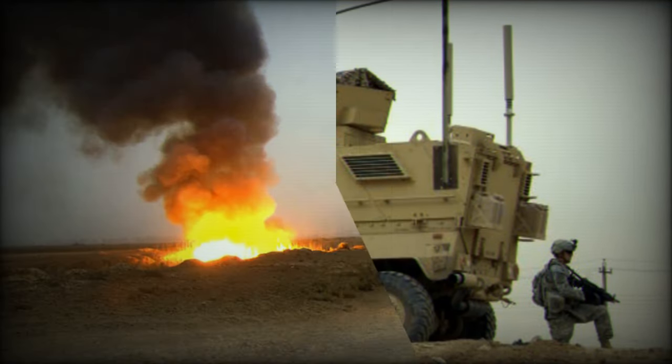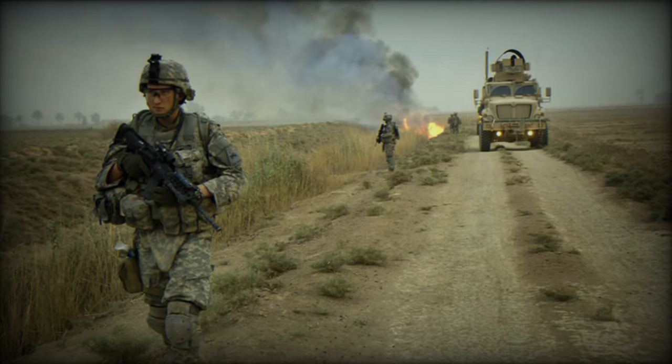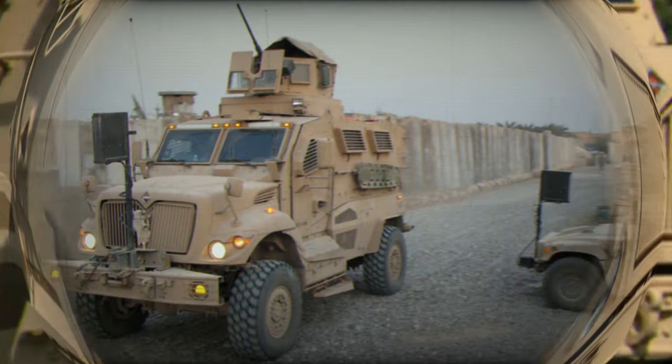The vehicle can be fitted with add-on armor and provides protection against direct fire and RPG rounds. The MaxPro is also fitted with an NBC protection system, and can be equipped with a roof-mounted and shielded 7.62 mm or 12.7 mm machine gun.